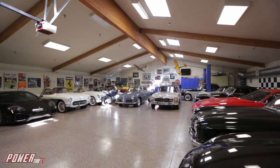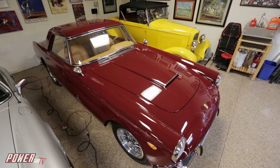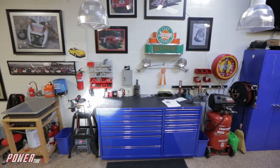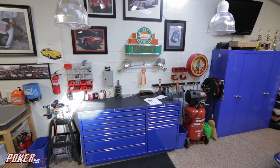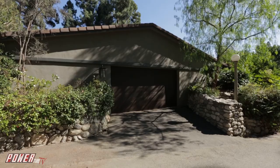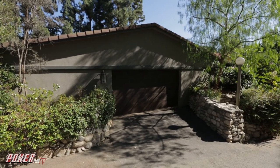Paul overcame the odds of a city that wasn't favorable to his vision of a dream garage. He is now enjoying retirement, his cars, his wife, and that flower garden. I'm your host Ray Ittings — join us next time for more Dream Garage.